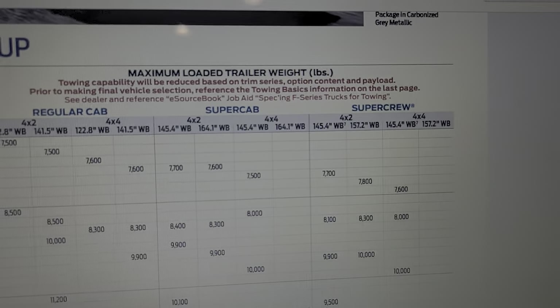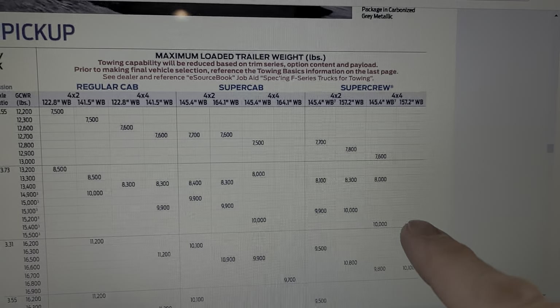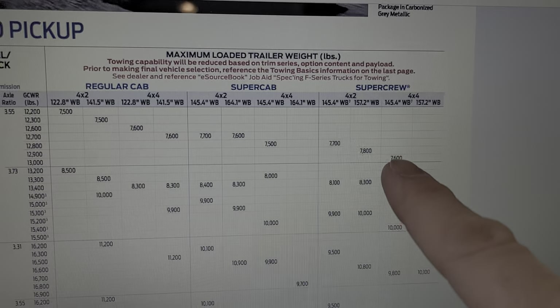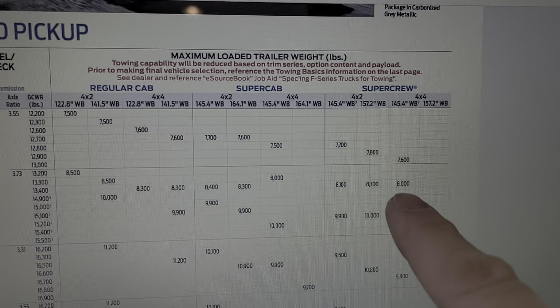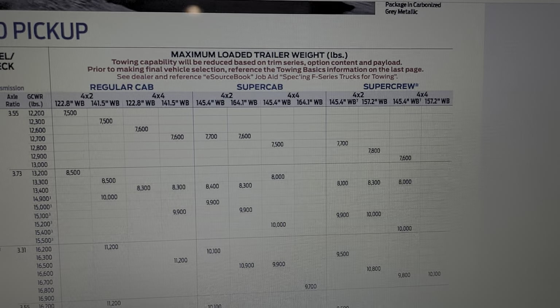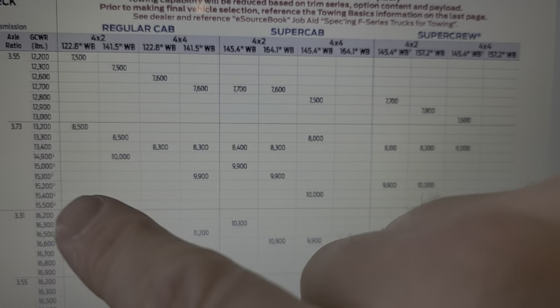Most people are going to be in the SuperCrew configuration, 4x4 rather than 4x2. And you can see again right here — at the 3.55 gear ratio it's 7,500 to 7,600 pounds, and at the higher ratio it's 8,000 pounds — so about a 400-pound difference in towing capacity.